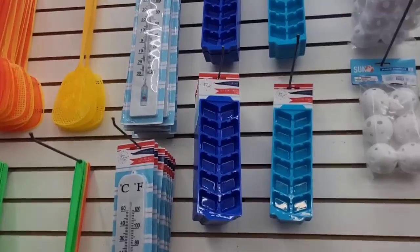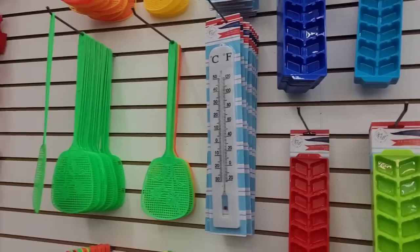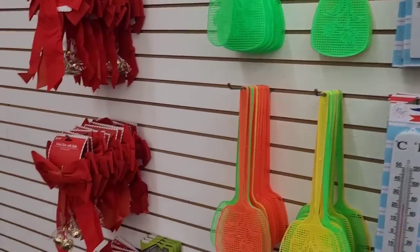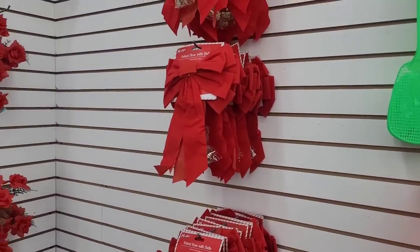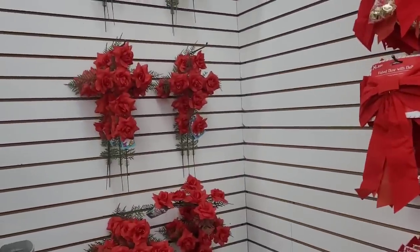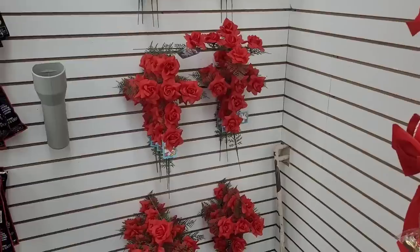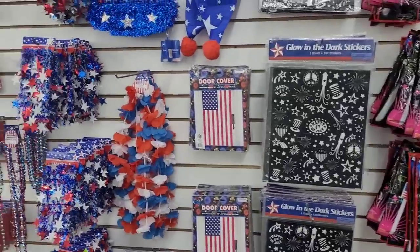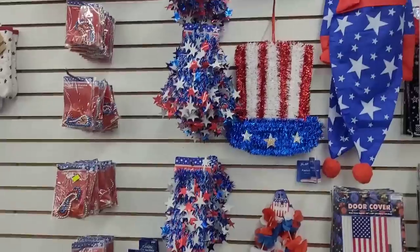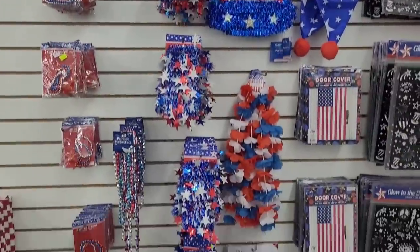Let's move on. They have some ice trays over here, some thermometers, some flask waters, and some little crispy things for Christmas — velvet bow with bell, some rose crosses, glow in the dark stickers and flags. Here's some more patriotic items right here, y'all see those.